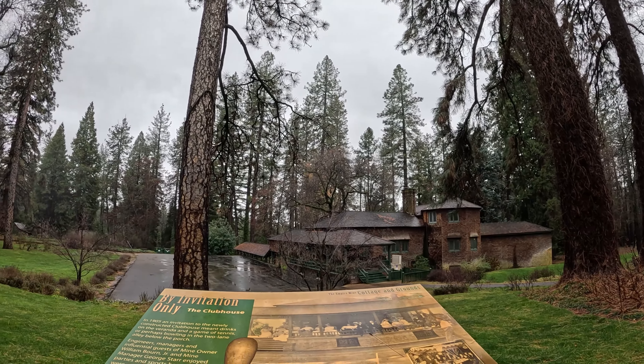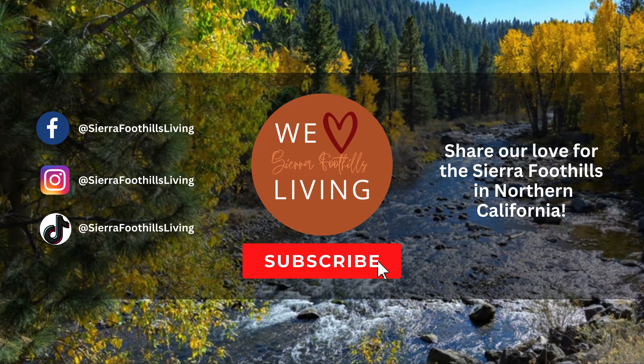Thank you for joining us on Sierra Foothills Living. Until next time, keep exploring the rich tapestry of our region's past, and let the stories of the Sierra Foothills inspire your next adventure. Make sure to subscribe to our channel for more content like this.